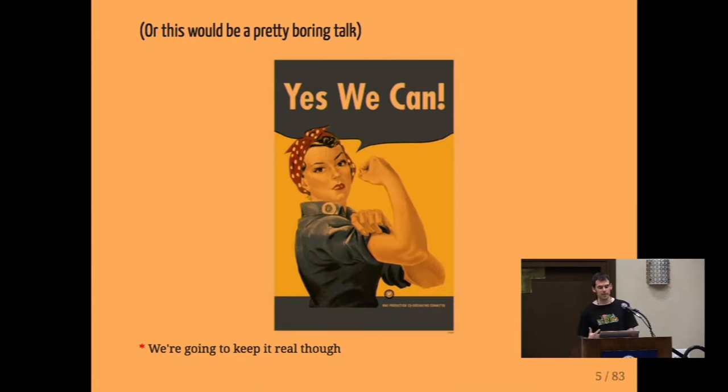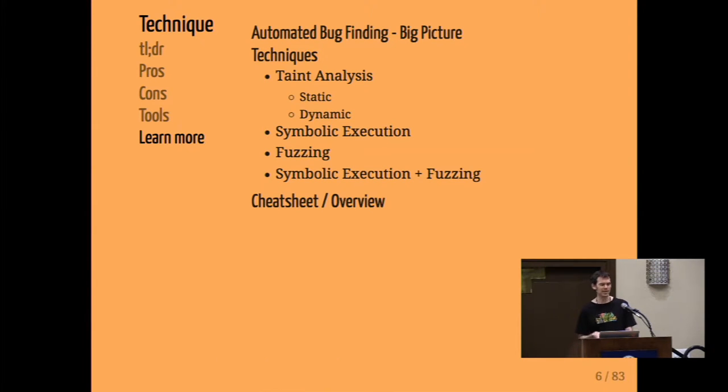The answer is yes, we can — or this would be a pretty boring talk, it would just be one slide that said no. But unlike a lot of people who hype up specific techniques or products, we're going to keep it real and be honest about the strengths and weaknesses of various approaches. We'll talk at a high level about automated bug finding, then specific techniques in detail, and at the end a cheat sheet overview of everything covered.